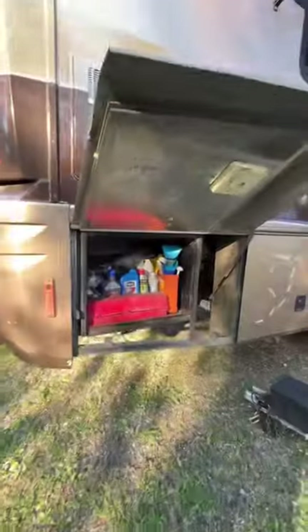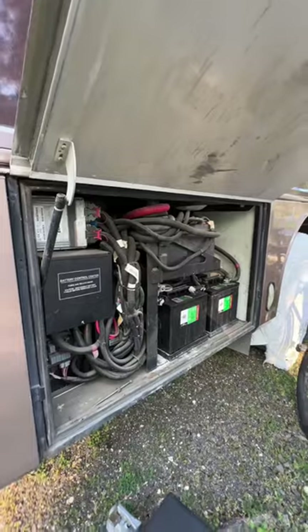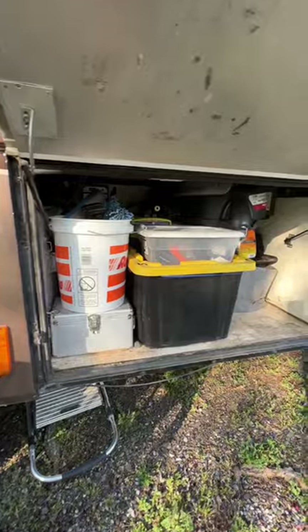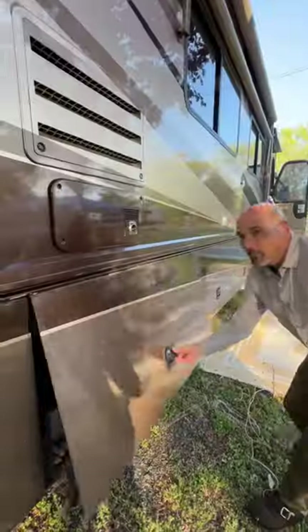Moving on to the next compartment is where I store extra oils and accessories for the RV. Next to that we have our battery bay where all of our batteries are stored and charged. Next to that I have another storage bay where I keep the stuff to wash the RV and other tools.